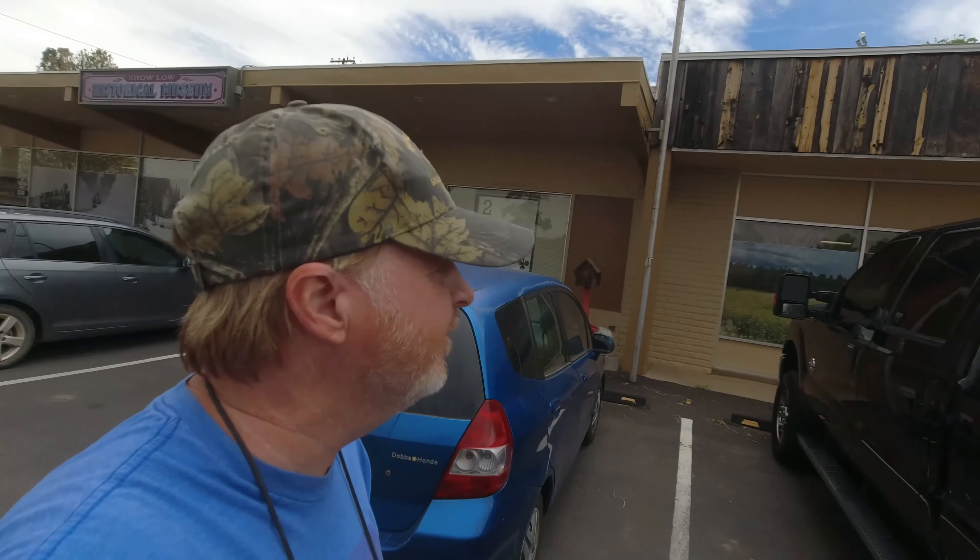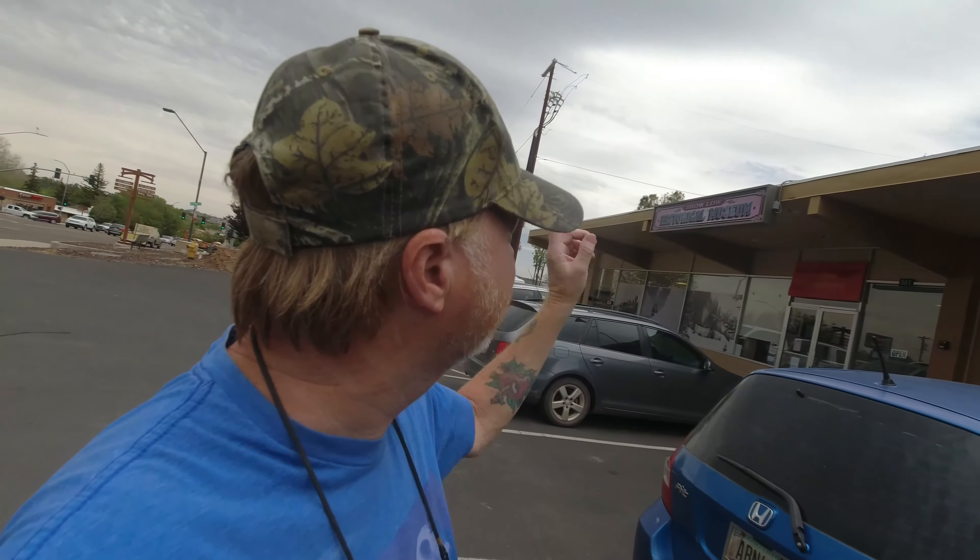Welcome everybody to Travel About. We are here today in Xolo, Arizona. We're going to go in and visit the Xolo Historical Museum. This is supposed to be a free museum — of course they ask for donations. But let's go on in and hopefully they'll let me film.